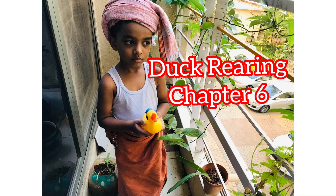Good morning. Chapter 6: Duck Rearing. Major duck breeds.